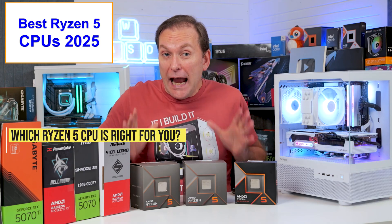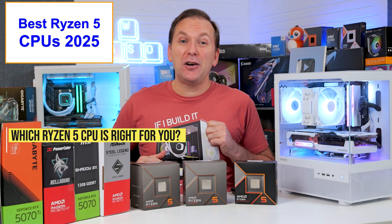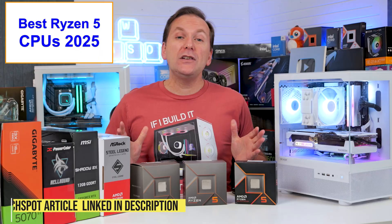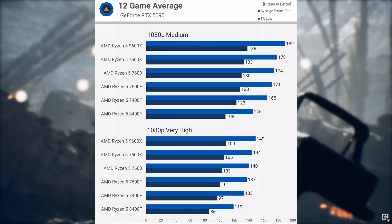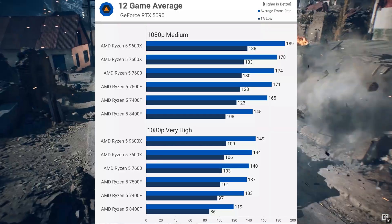So which of the Ryzen 5 CPUs on the AM5 platform should you get — the Ryzen 7600X, 7600, 7500F, 7400F, or the 9600X? Recently, TechSpot compared all the available Ryzen 5 AM5 CPUs with an RTX 5090 across 12 games at medium and high details.